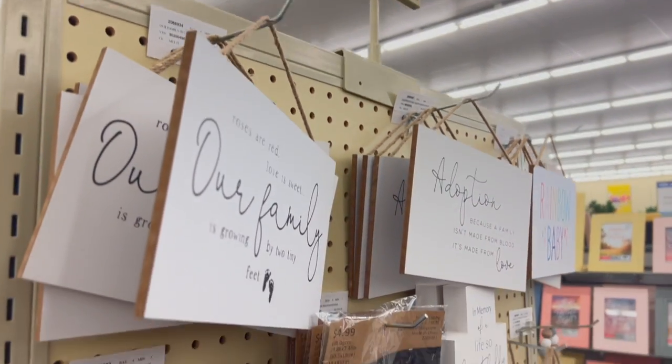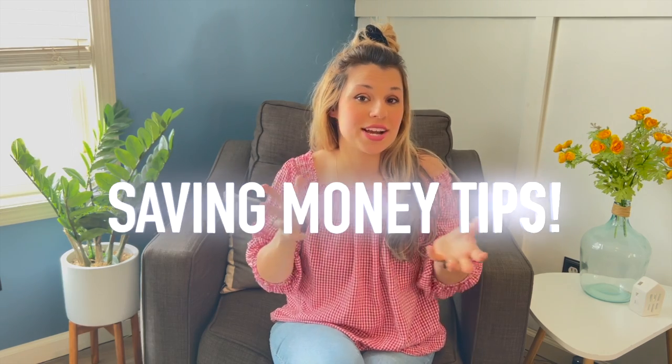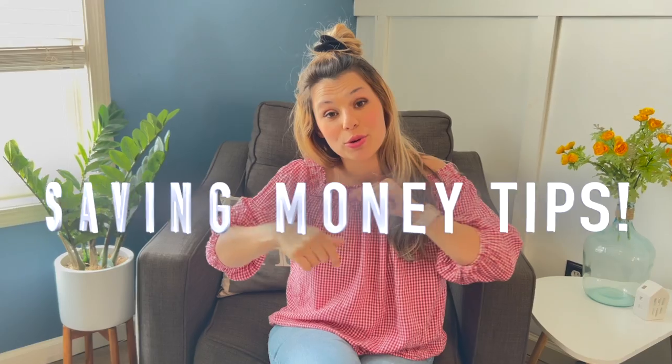Hobby Lobby, you take all my money, but it's okay, because it's a hobby to go shopping at Hobby Lobby. Here are some awesome ways for you guys to save money when you go shopping at Hobby Lobby.